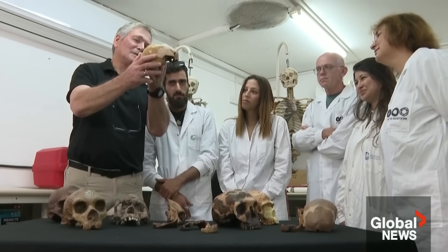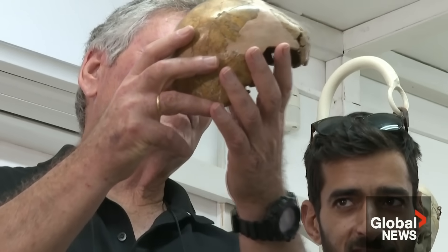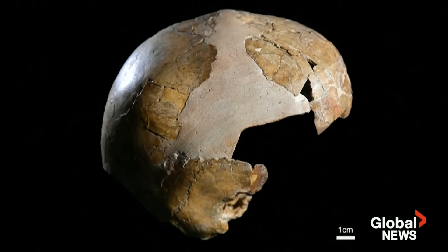The fossil is believed to be that of a five-year-old. Paleontologists and archaeologists are gaining new insights from a child into how our ancestors evolved. Eric Sorensen, Global News, Toronto.